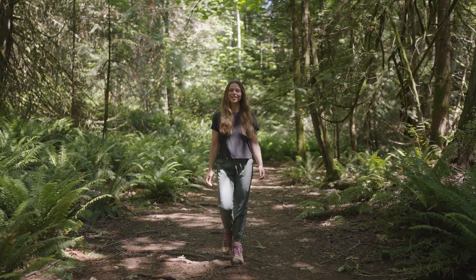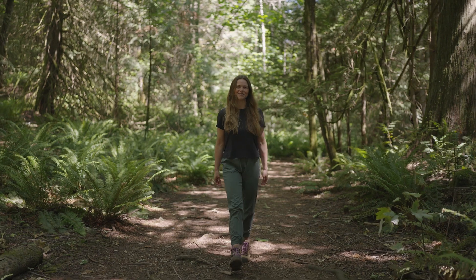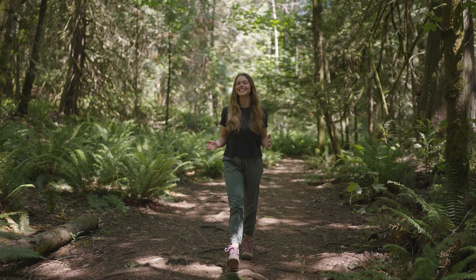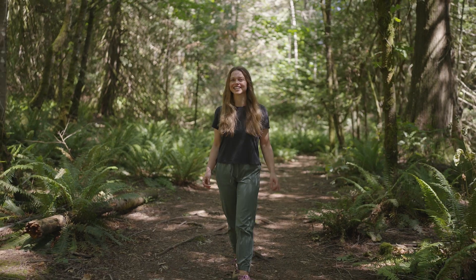Plants. You eat them for dinner, walk past them on your way to work, and enjoy them on your adventures. But have you ever wondered more about the fascinating world of plants? They're often overlooked but have incredible adaptations and diversity.